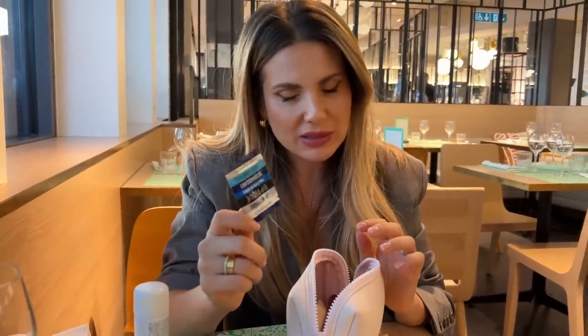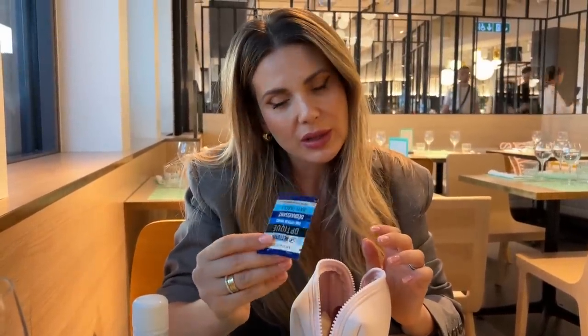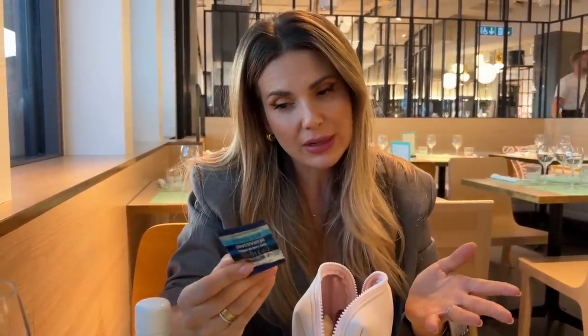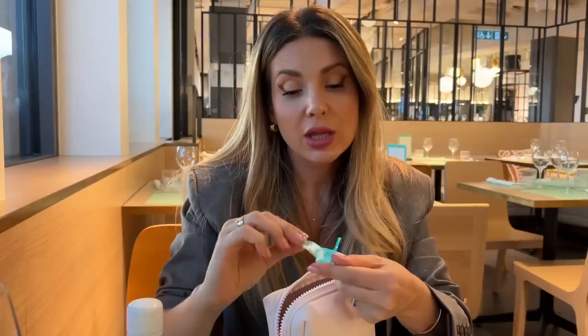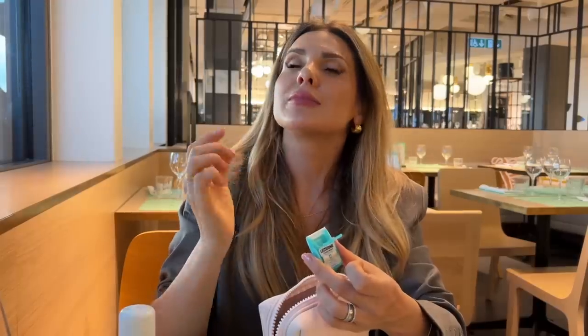I always carry these with me because I'm an eyeglass wearer — this is a lens cloth I use to clean my glasses. And cool mint strips, because as they say, chic girls don't chew gum. These are super minty, give you immediate freshness, and dissolve in a few seconds. Love them.